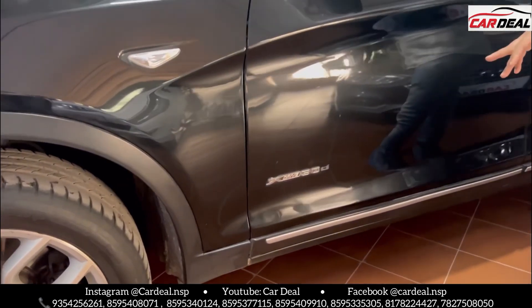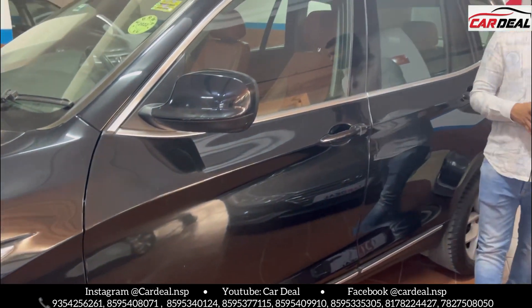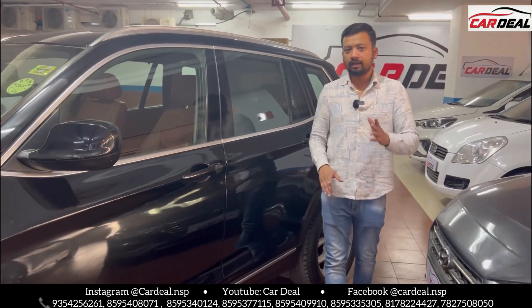The car is xDrive 30D — it looks like a 20D badge but it is actually a 30D. There will be a big infotainment screen. This car is 3.0 CC engine. It's in high demand.